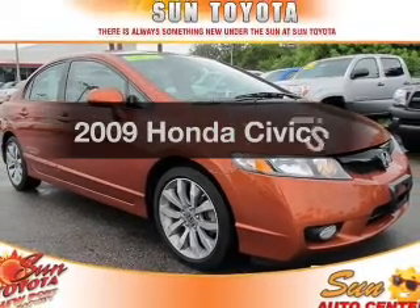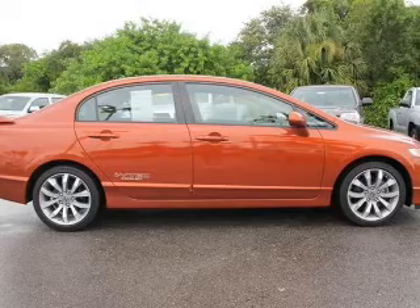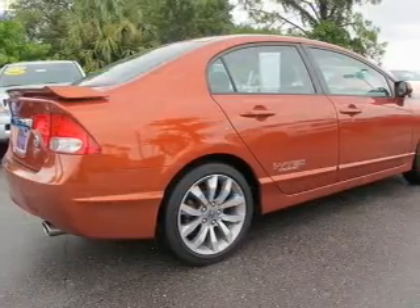Introducing the 2009 Honda Civic. If you're looking for a first-rate auto, this one could be yours today with an efficient four-cylinder engine, connected to a manual transmission that'll keep you in touch with your vehicle.